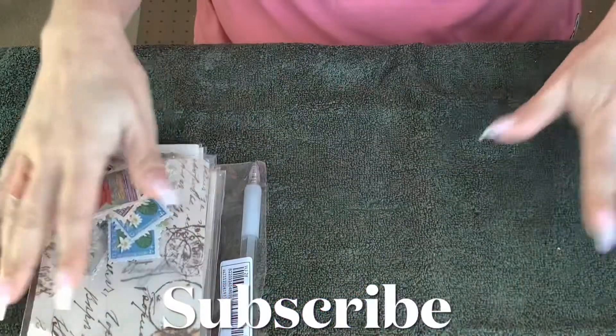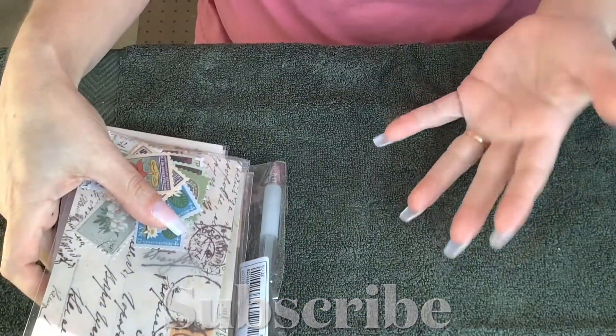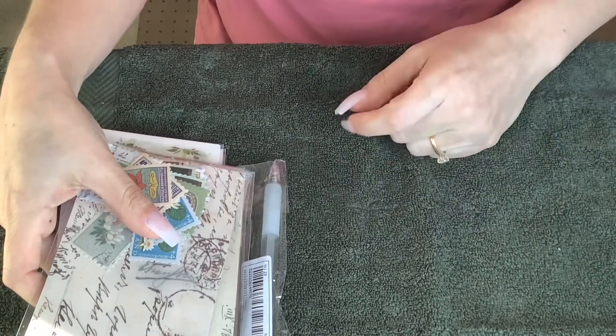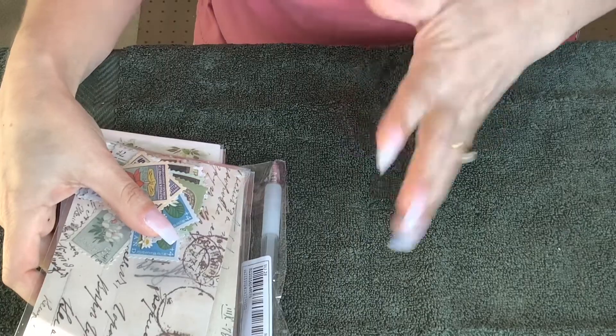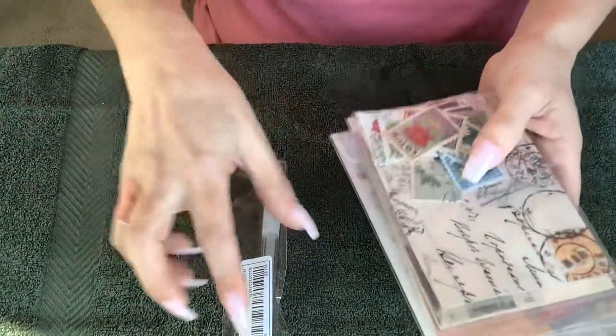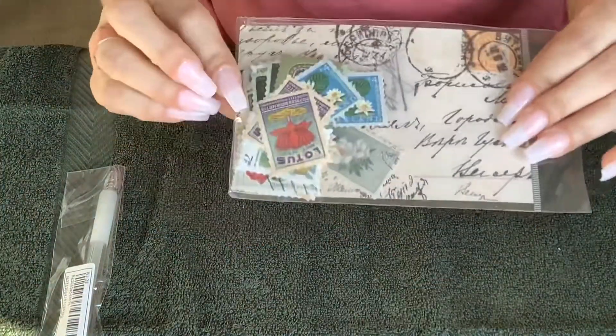So I'm doing a haul here for Shein. I have the stuff in front of me, I've already opened up the packages. Normally I kind of open it live or with you, but my daughter wanted to open up the gifts or the stuff that I ordered, and that's why they're open. So I'm going to do the first thing here.